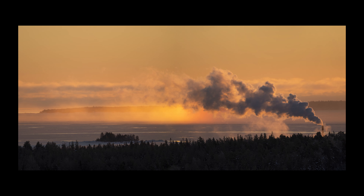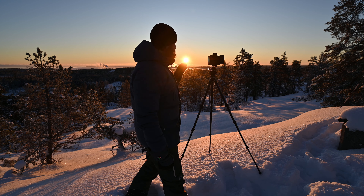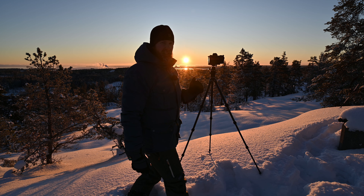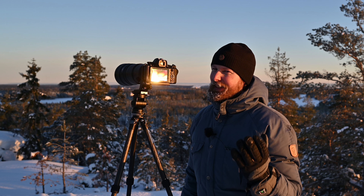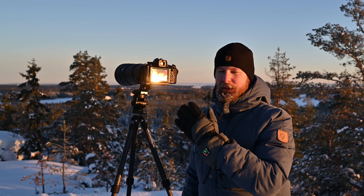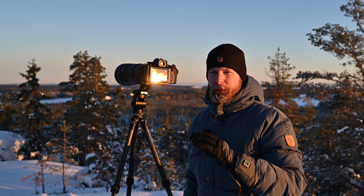Absolutely fantastic — look at these conditions! The sun is up and everything is heavily backlit, and I'm thoroughly enjoying this. I'm taking pictures of backlit trees and I'm going to work really hard now to see if I can get some really nice pictures. First stage of this challenge completed — was it a success? That's really hard to say, but I had a lot of fun and this lens is really good for long-range photography.